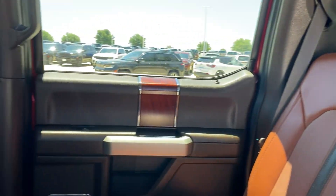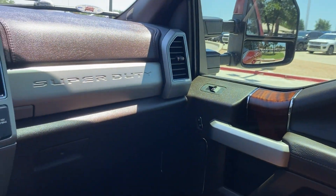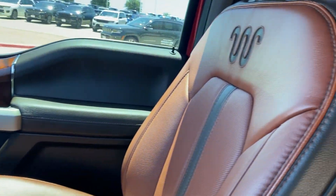Feel prepared to take on heavy-duty jobs in this capable F-250. Treat yourself to a test drive today. Our friendly staff will give you an outstanding customer experience. We'll see you next time. Bye.